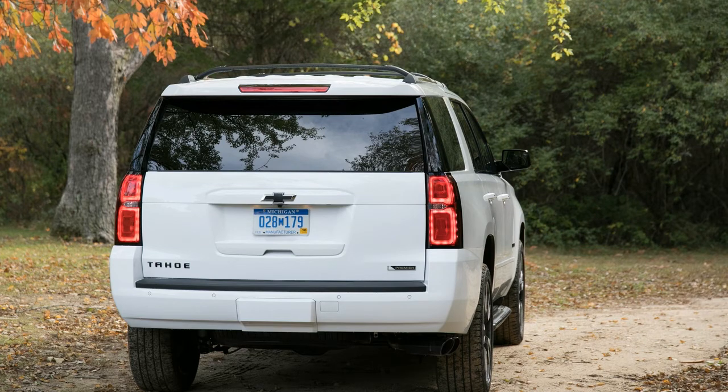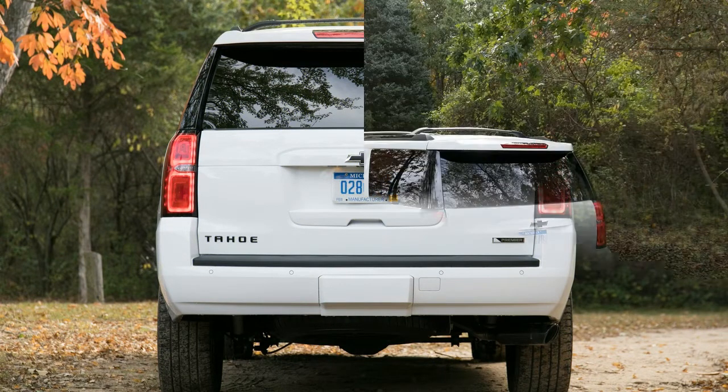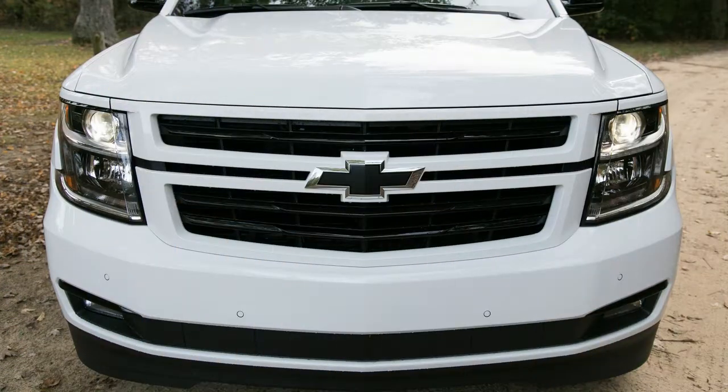What's new for 2018? For the first time, the Tahoe is available with GM's 6.2-liter V8 and new 10-speed automatic transmission as part of the all-new Rally Sport Truck RST 6.2-liter performance package.